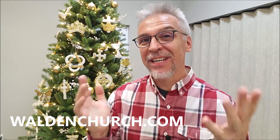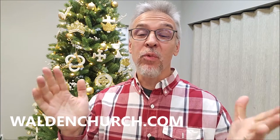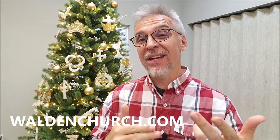Hey everybody, welcome back to Walden Community Church. My name is David and I'm the pastor here in Montgomery, Texas. We are going through a different devotional every single day from now until Christmas Day, looking at one of the ornaments that is sitting on our Chrismon tree.